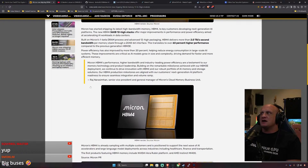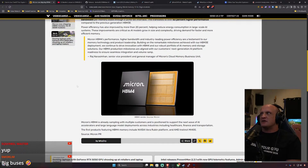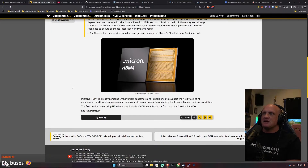Micron's HBM4 is already sampling with multiple customers and is positioned to support the next wave of AI accelerators and large language model deployments across industries including healthcare, finance, and transportation. Finance of course includes crypto, so a lot of crypto trading is going to get done through AI. The first products featuring HBM4 memory include NVIDIA's Rubin platform and AMD's Instinct MI400.